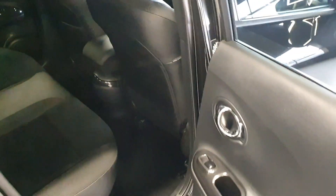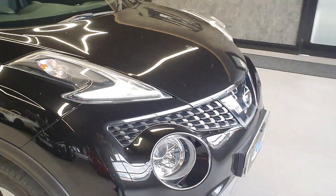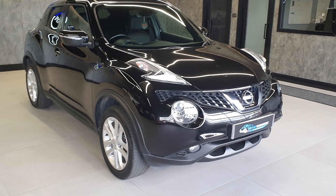Jukes are one of our best selling vehicles. At the moment I only have two left in stock — this one and a 2016 plate one that's due in a couple of days. The 2014 plate one has now been sold, so not many of these are left.